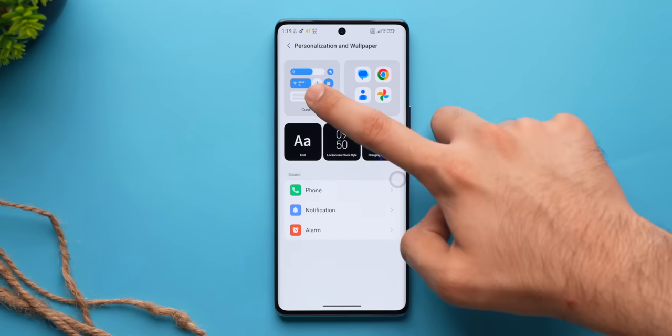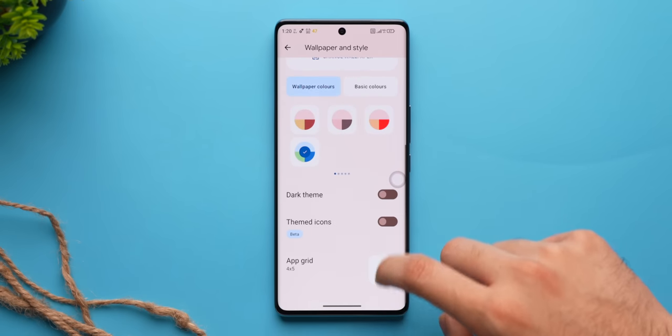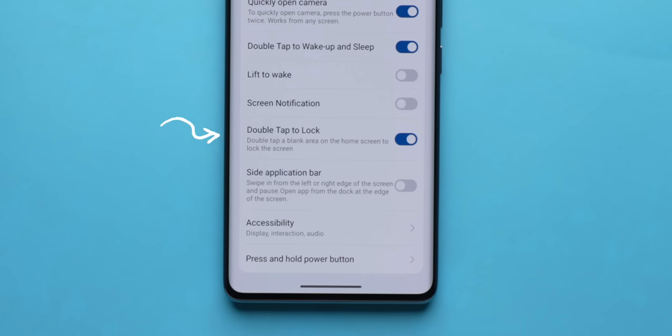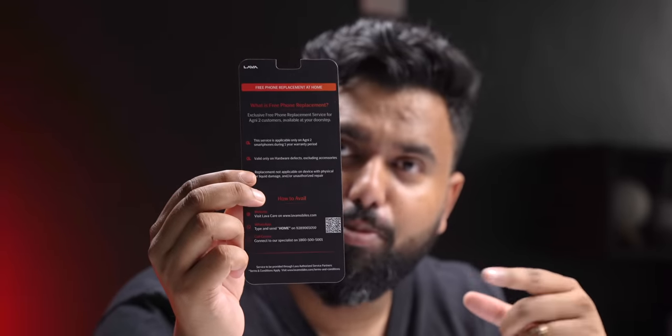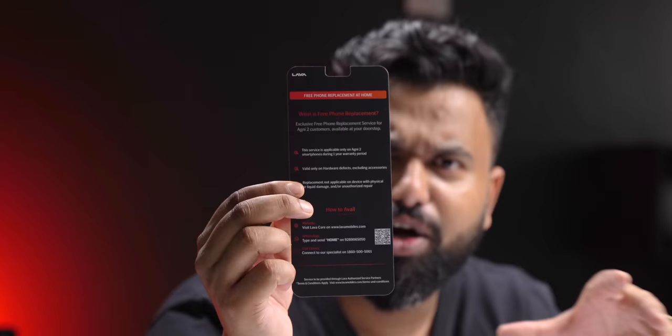It's almost stock Android — it has the stock Android look and feel with features like wallpaper theming and themed icons, but there are some additional features like double-tap to wake and lock the phone, edge lighting for the curved display, a background streaming option, a smart touch feature, and more. I also like that Lava has promised a free in-home phone replacement if there are hardware issues under warranty coverage.